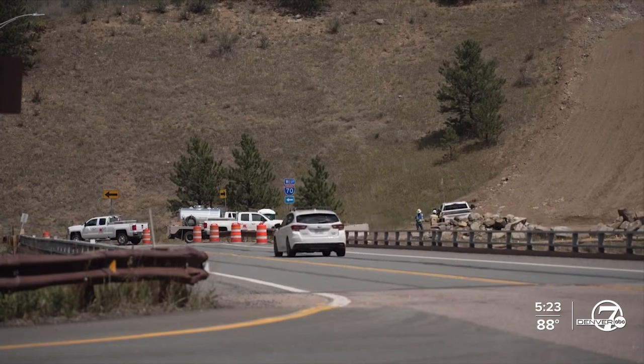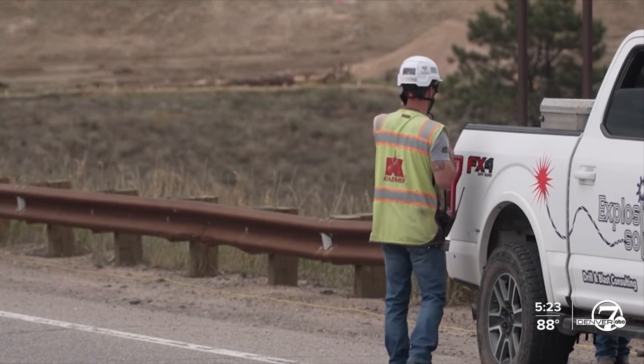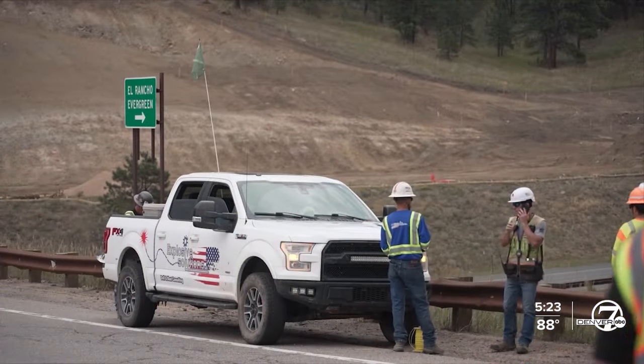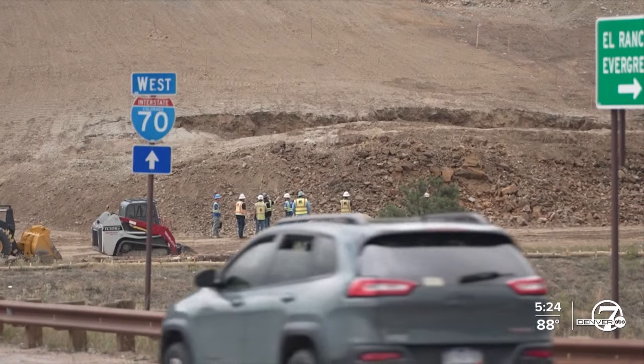Crews have already dug down as far as their machines would go. Now, with the help of explosives, they can break up and remove the remaining rock. For this project, you have rock that's more underground, so we do the underground blasting, which helps to break up those rocks, and then future crews can move those rocks out of the area.